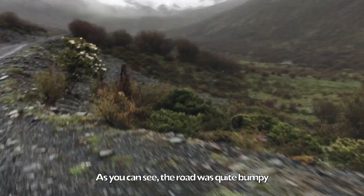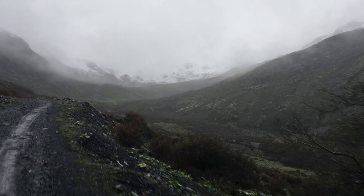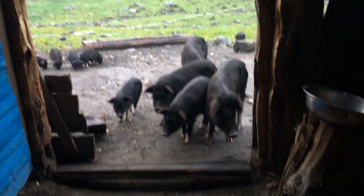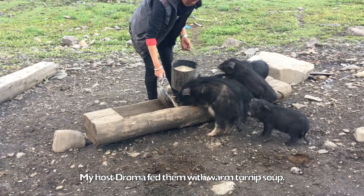As you can see, the road was quite bumpy, and our motorbike slipped and fell once. Every morning I was woken up by these Tibetan pigs asking for breakfast. My host Joma fed them with warm turnip soup.